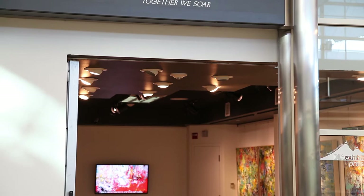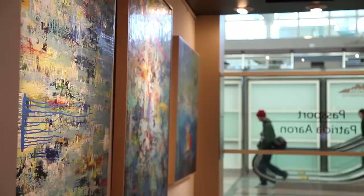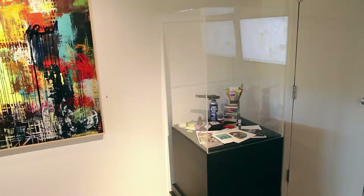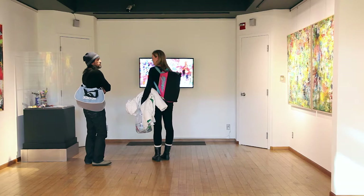During the installation for Patricia's show, Passports, we couldn't even get the work completely hung before people were coming in asking questions about what is this amazing artwork that we're seeing. In the exhibition, Patricia has added two really great components. One is a video where she's discussing the inspiration for the body of work — her travel.